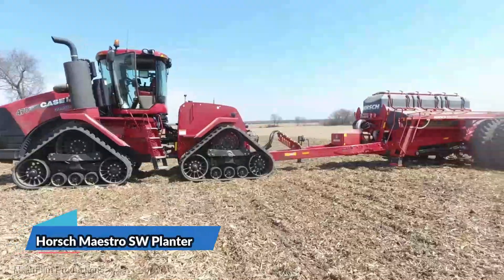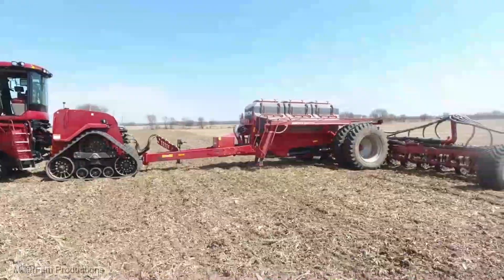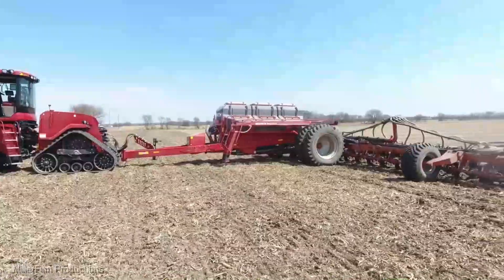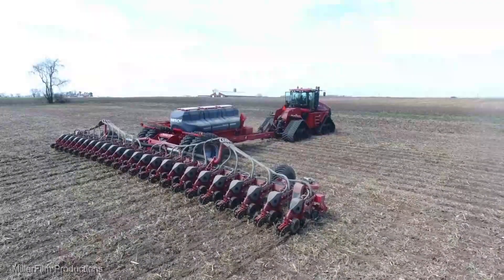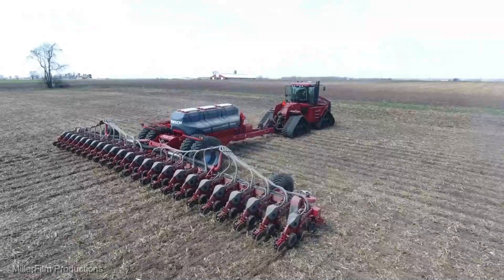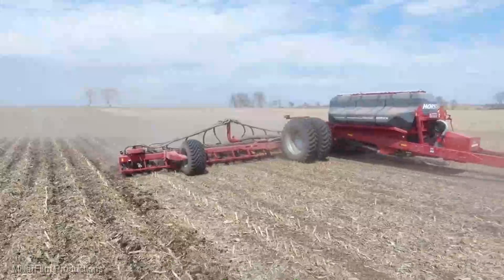The Horsch Maestro SW Planter is up next, with an average price of $150,000. Precision is the name of the game with this planter — it's all about getting those seeds in the ground with pinpoint accuracy, setting the foundation for a successful growing season. Your crops will thank you for the attention to detail.